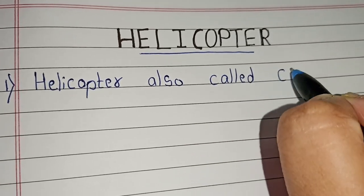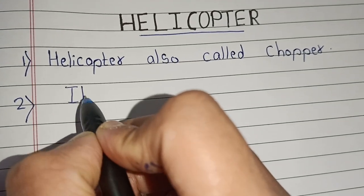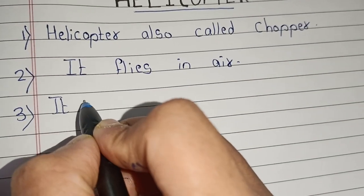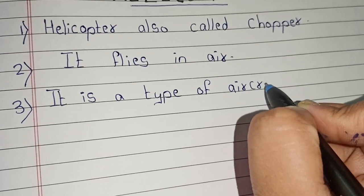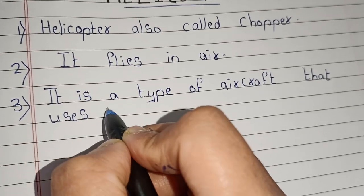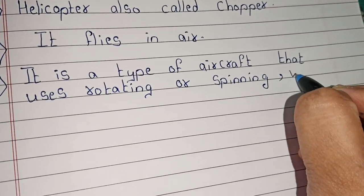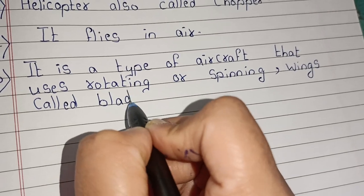Helicopter, also called chopper. It flies in air. It is a type of aircraft that uses rotating or spinning wings called blades to fly.